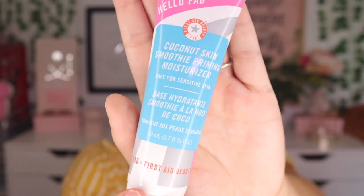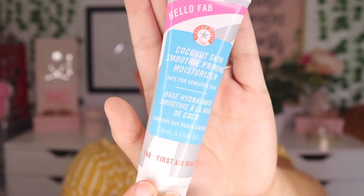Before we hop into eyeshadow, I obviously have a lot of work to do. I'm going to kind of fly by all of the base steps, but I have a bunch of new products I wanted to test out and share my thoughts on. To start off with primer, I'm going to go in with the Coconut Skin Smoothie Priming Moisturizer from First Aid Beauty.